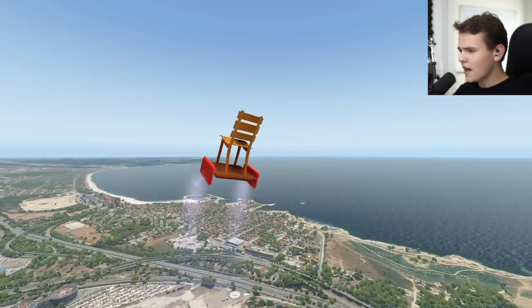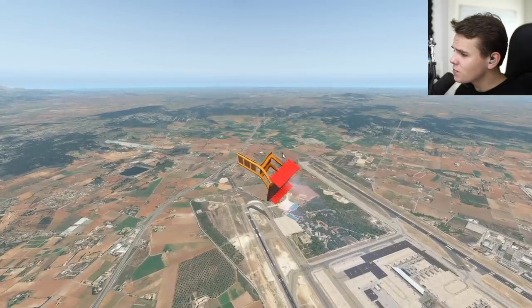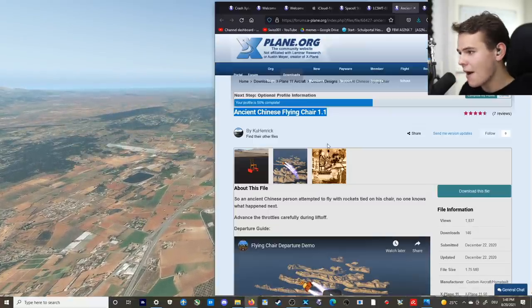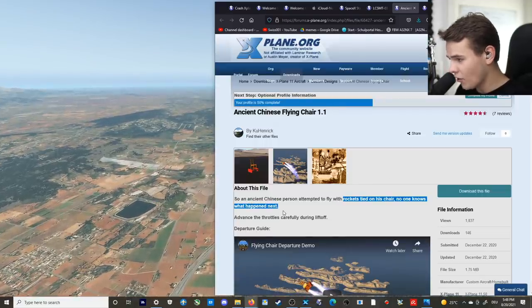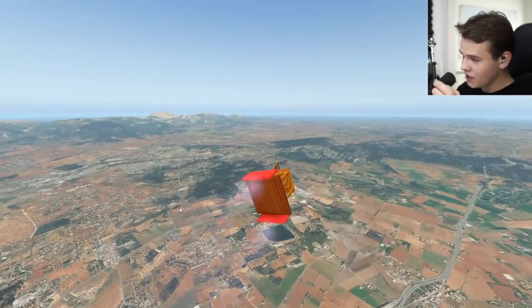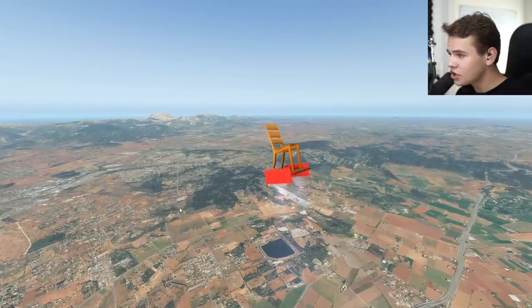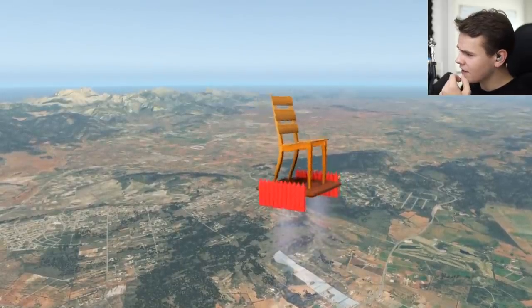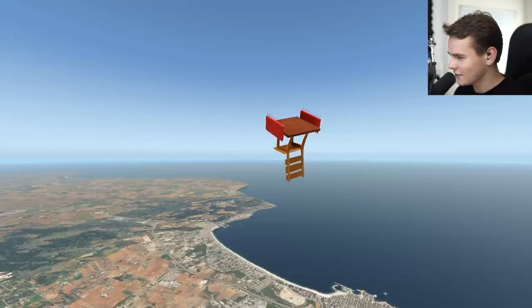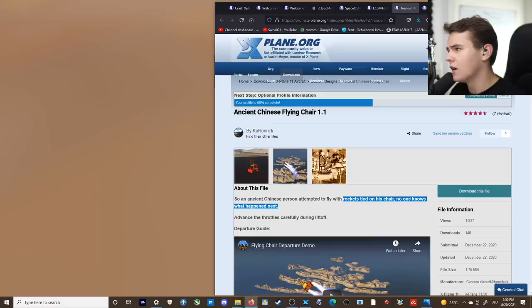I think I've actually regained control of this aircraft. Welcome aboard our flying chair! This is supposed to simulate something that apparently happened in real life in ancient China, where someone actually put rockets on a chair and tried to take off. No one knows what happened next. I can't imagine sitting on this chair — you'd probably be very dead. The handling isn't great; there's not much control surface, but they could definitely make some improvements. I think those are regular fireworks rockets.